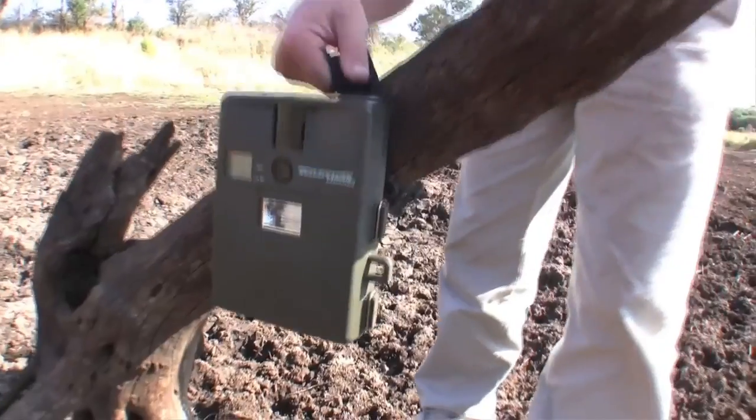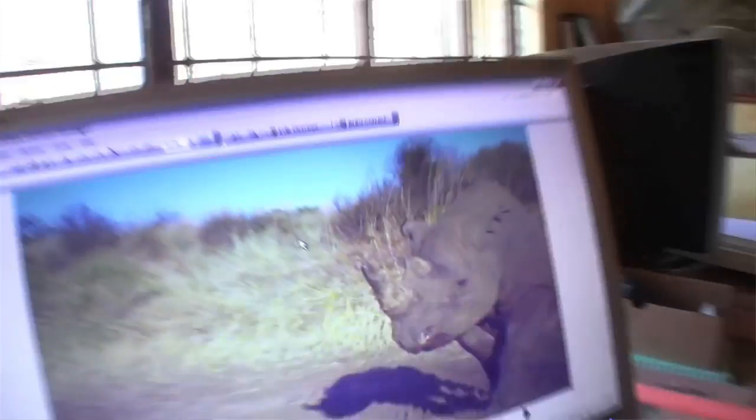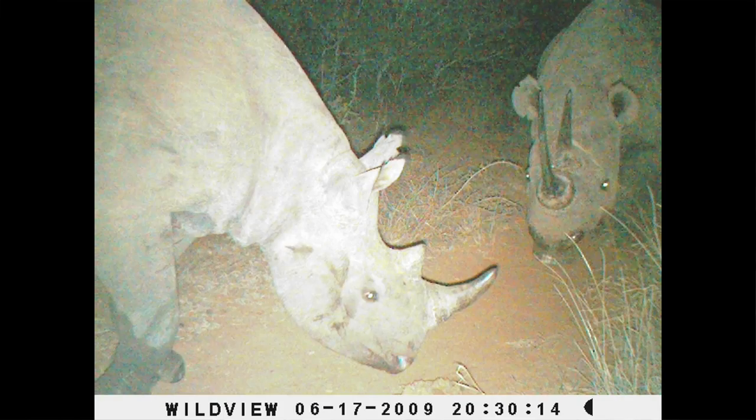On some game reserves, we use camera traps to monitor black rhino, leopard and cheetah, and this has proven to be very effective.